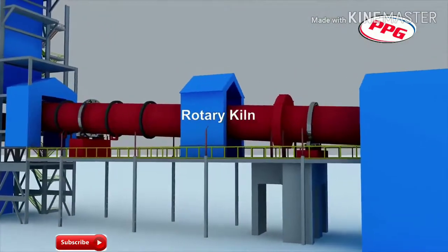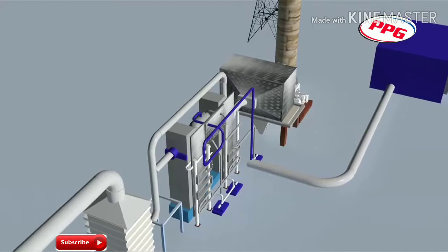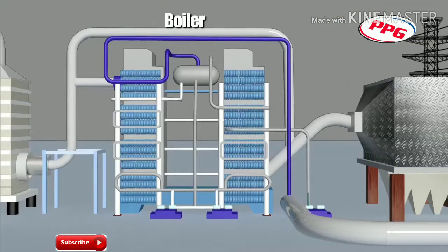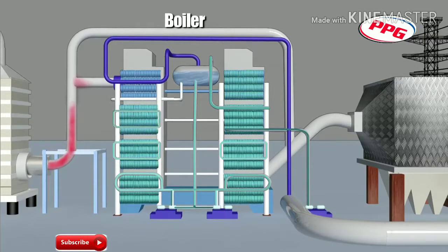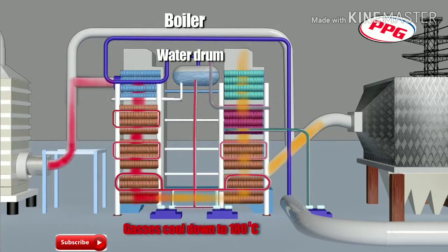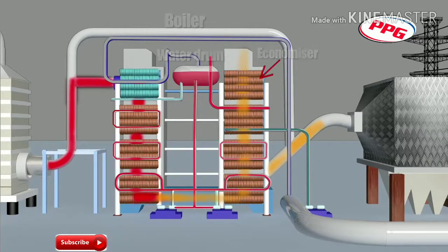The rotary kiln generates waste flue gases, which then enter the boiler. The boiler is a bi-drum water tube structure. The gases enter a superheater and then a set of boiler bank tubes, where they transform into steam and then enter the water drums inside the tubes. Following this process, the gases cool down to about 180 degrees Celsius and then enter a bare tube economizer.